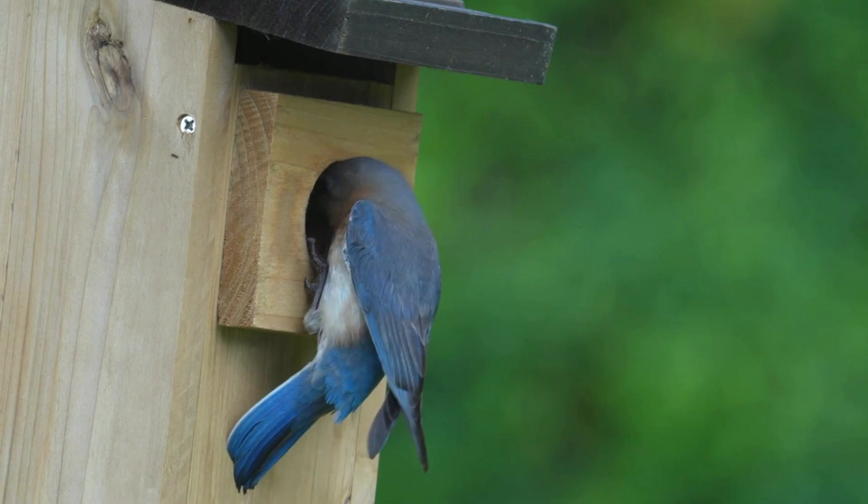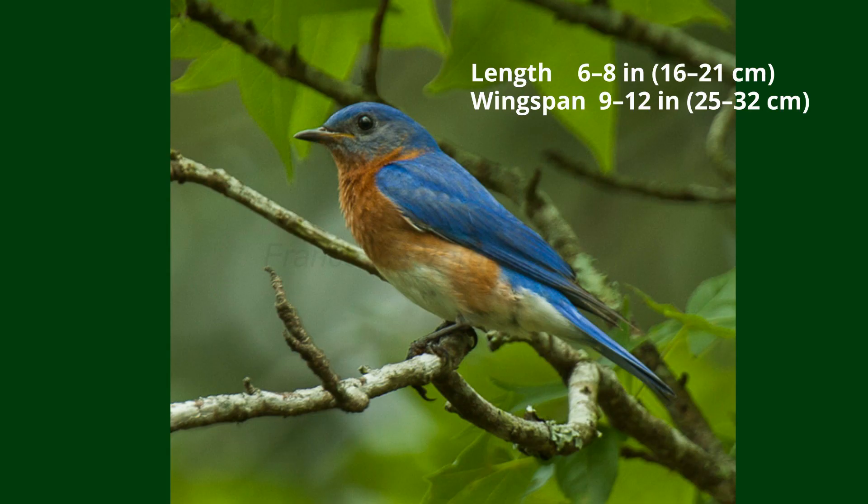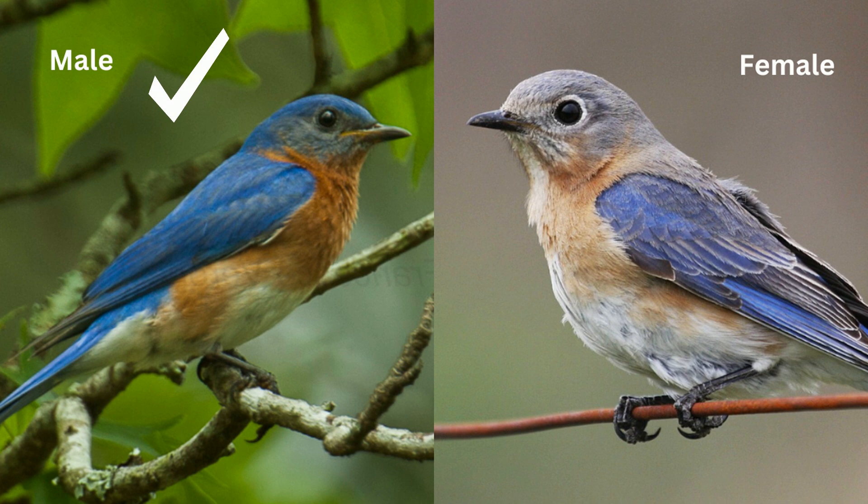The eastern bluebird is a small bird, roughly the size of a sparrow. Its most striking feature, of course, is its vibrant blue color. The male boasts a brilliant blue head, wings, and tail, creating a stunning contrast with its rusty red throat.